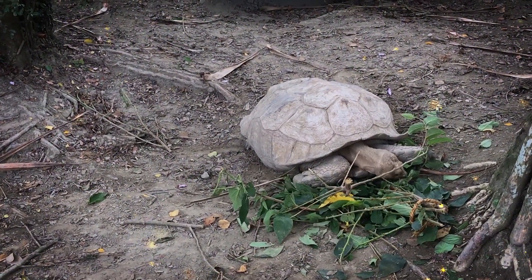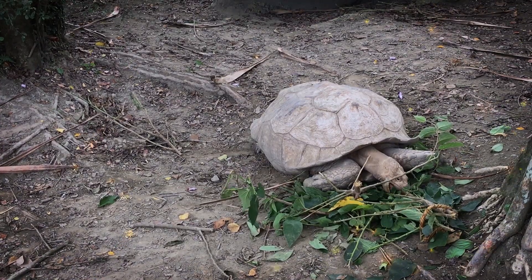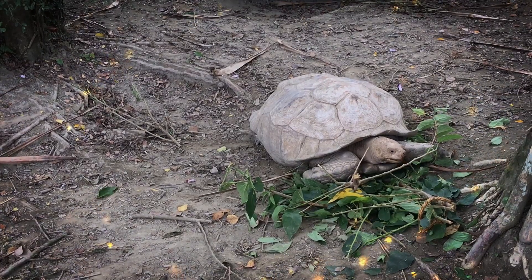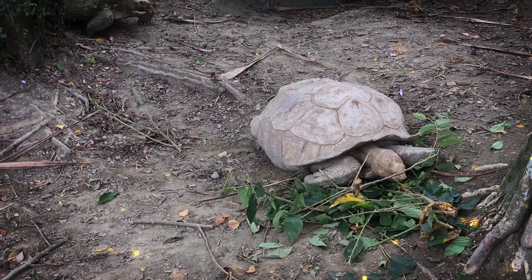The American alligator is a large reptile native to the southeastern United States. It is one of two species of alligator, the other being the Chinese alligator. American alligators are known for their distinctive appearance, with a broad rounded snout, dark coloration, and armored scales on their body.